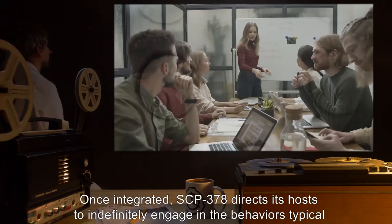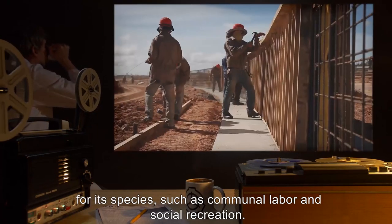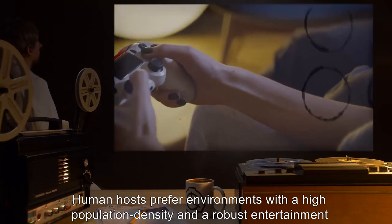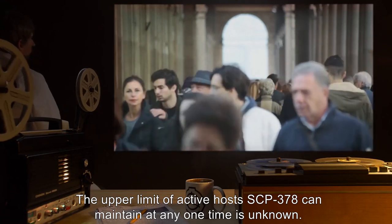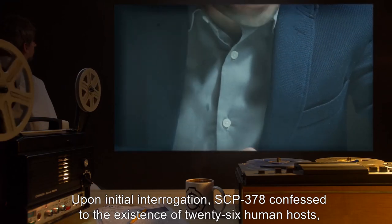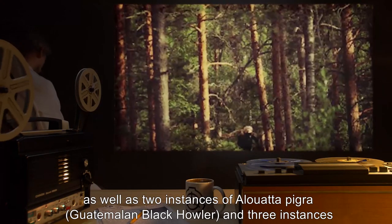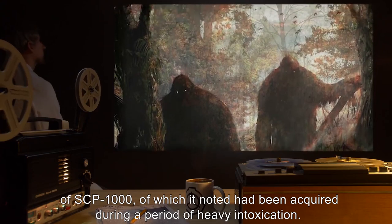Once integrated, SCP-378 directs its hosts to indefinitely engage in the behaviors typical for their species, such as communal labor and social recreation. Human hosts prefer environments with a high population density and a robust entertainment scene. The upper limit of active hosts SCP-378 can maintain at any one time is unknown. Upon initial interrogation, SCP-378 confessed to the existence of 26 human hosts, as well as two instances of Alouatta pigra — Guatemalan Black Howler — and three instances of SCP-1000, of which it noted had been acquired during a period of heavy intoxication.